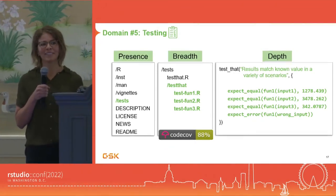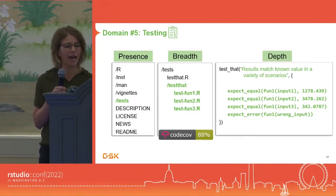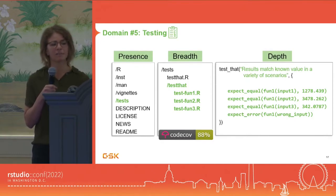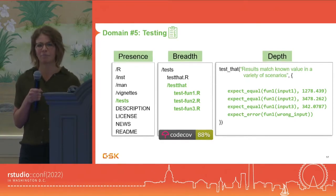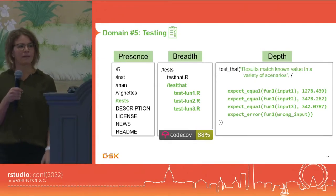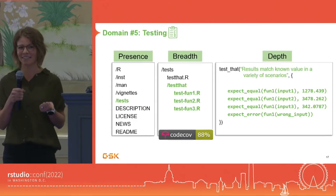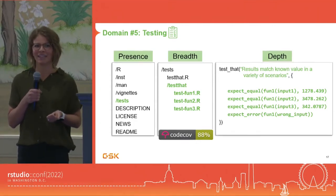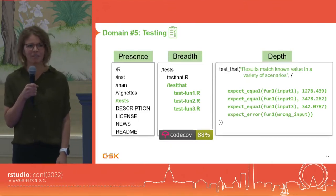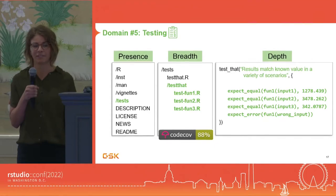I recognize this is a fairly technical task, so it may look a little different depending on who you are and what resources you have. But even being familiar with the presence, the breadth, and then taking a peek into the depth — maybe some of those test descriptions — can be very helpful. Something to keep in mind about the testing domain is not everything is super easy to test. Visualizations or complex, novel algorithms can be a little tougher to test, and that's okay — we still have the rest of the domains.